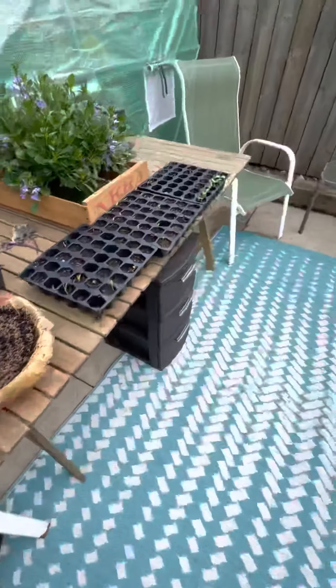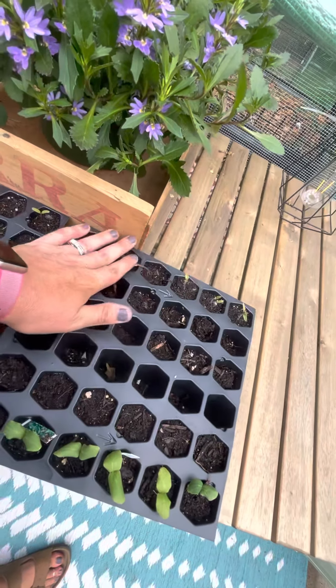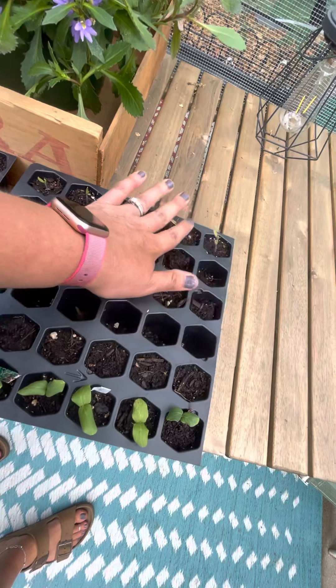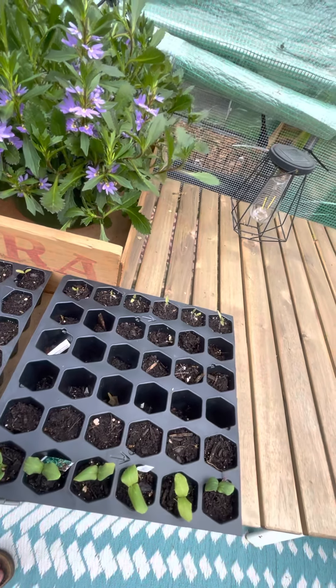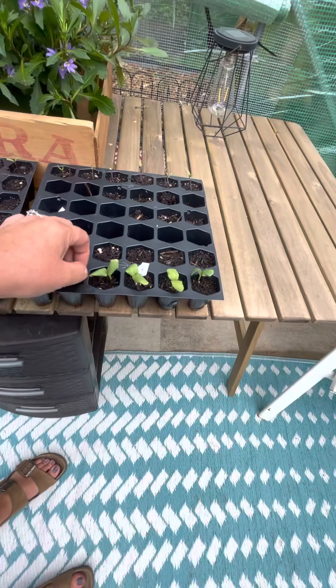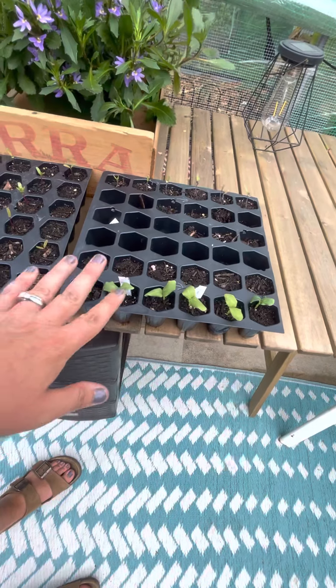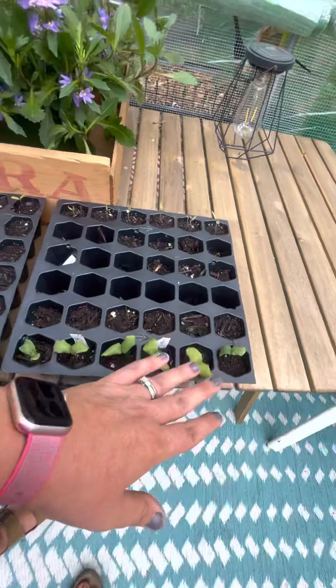I've got some seedlings here — these are more San Marzano Lungo number two seedlings. I have a problem with growing lots of tomatoes — tomatoes and chickens are my addiction. And then I just have some slicing cucumbers and some pickling cucumbers here.